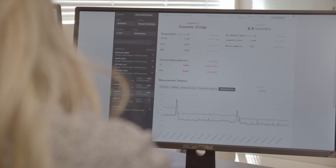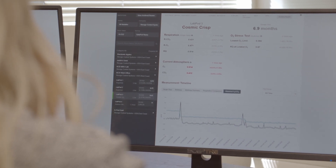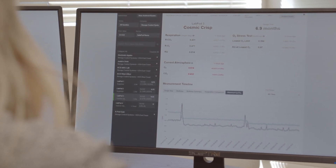When the valve is closed, we have a tool to automatically calculate the respiration rate of the fruit and the respiratory quotient. Not only can we find that low oxygen limit, but being able to accurately measure the rate of CO2 production helps us manage around it to choose the best possible atmosphere for that room of fruit that year.